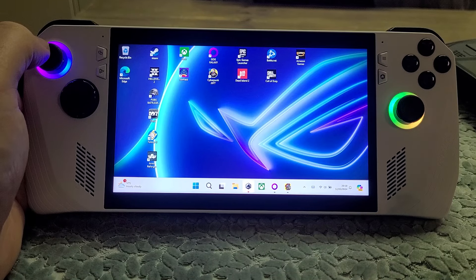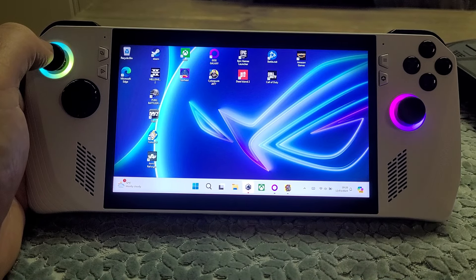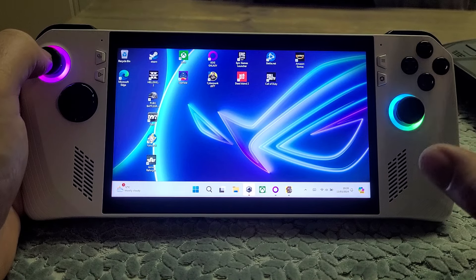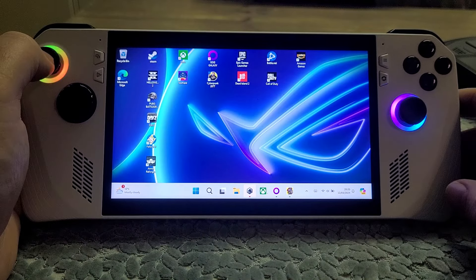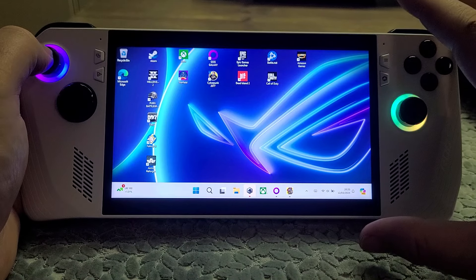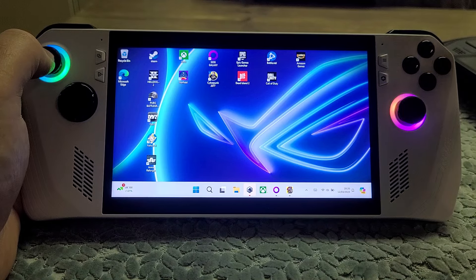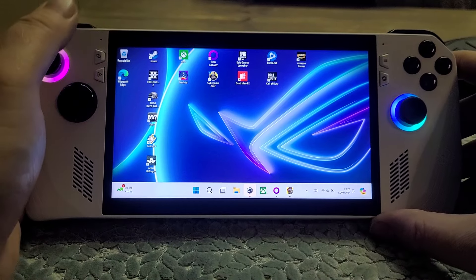Hi everybody - yes, another handheld PC video, but this time we haven't got the Steam Deck. This is the ASUS ROG Ally Z1 non-extreme version. The very kind people at ASUS sent me this to have a look at. This unit isn't available to buy in the UK anymore, but it's still available in America from somewhere like Best Buy for about $400, which is around 330 to 350 pounds.